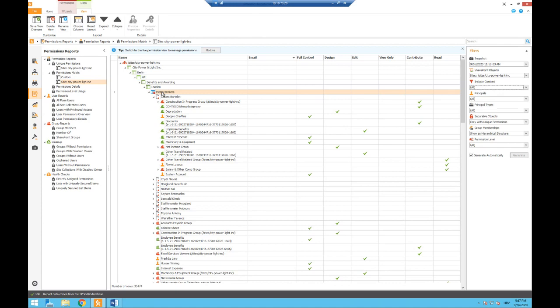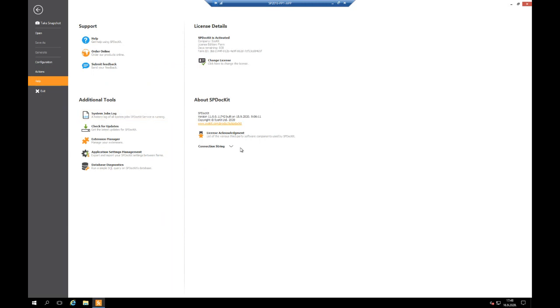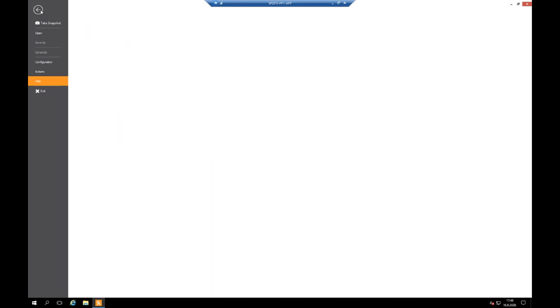Understanding unique permissions is a requirement if you want to 'groupify' sites after migration — to use modern features like Office 365 Groups or create Microsoft Teams out of your sites. Now I'm switching to another machine to show SPDocket version 11, which is not out yet — it's coming out in November. So what you're seeing here is a preview of features to come.